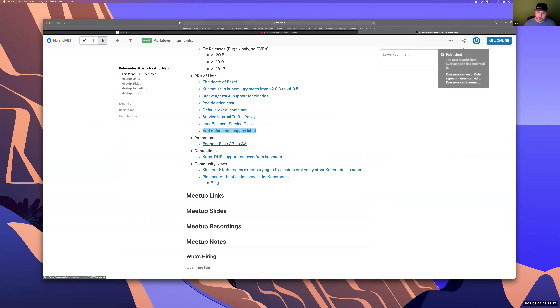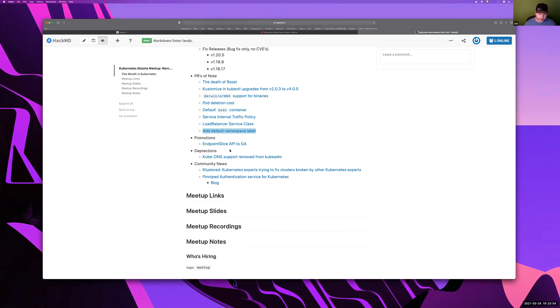For promotions: if you've been following the next generation of Kubernetes networking primitives, endpoint slices has been moved to GA. This enhances scalability of underlying service operations. The community has moved really fast over the last couple versions to mature this API. On deprecations: Kube DNS support has been removed from kubeadm. If you're using kubeadm for bootstrapping and haven't migrated to CoreDNS yet, you'll want to read through this and do some preparation.